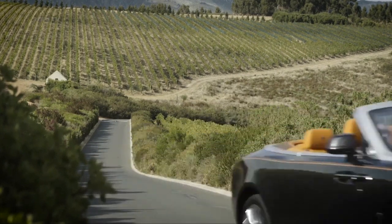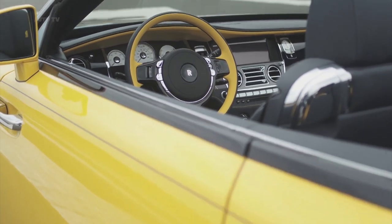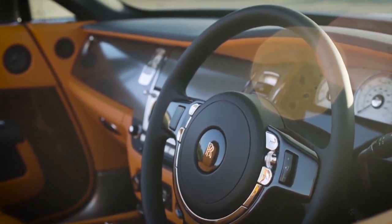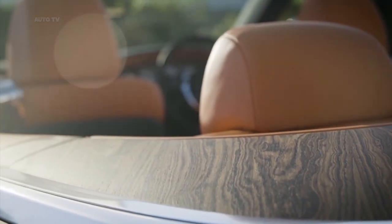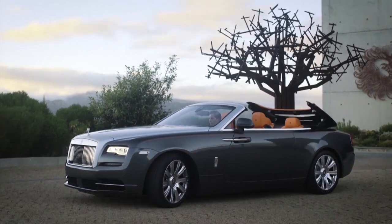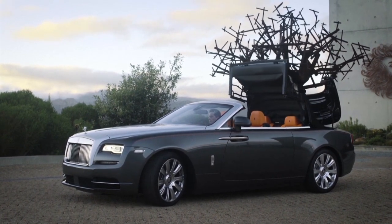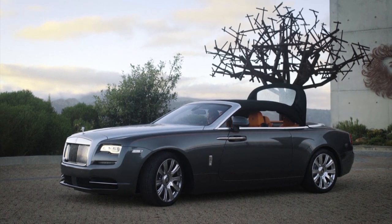The Dawn is not a Wraith drop top, although it does use the same BMW-based architecture. It has the same wheelbase and the same twin-turbocharged 6.6-litre V12 engine driving through the same eight-speed automatic gearbox. Nonetheless, experience has shown us that it's still possible to give broadly similar cars very different characters. It's worth noting that the Dawn makes rather a lot less power than the Wraith. The engine comes in Ghost output, at 563 bhp at 5,250 rpm and 575 pound-feet of torque at 1,500 rpm — some way shy of the Wraith's 624 bhp.